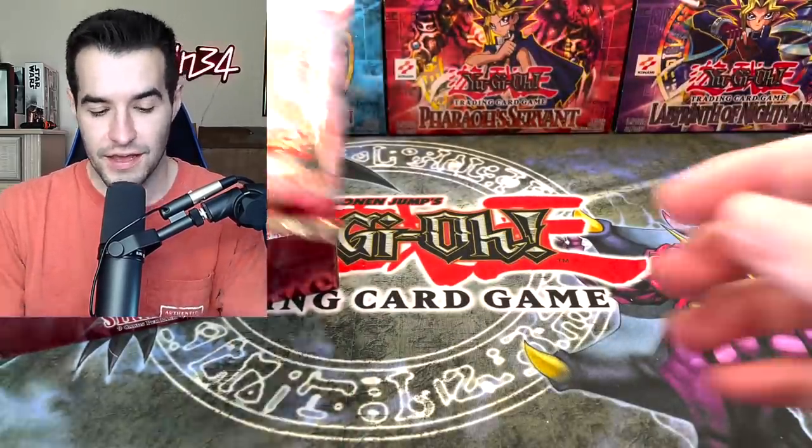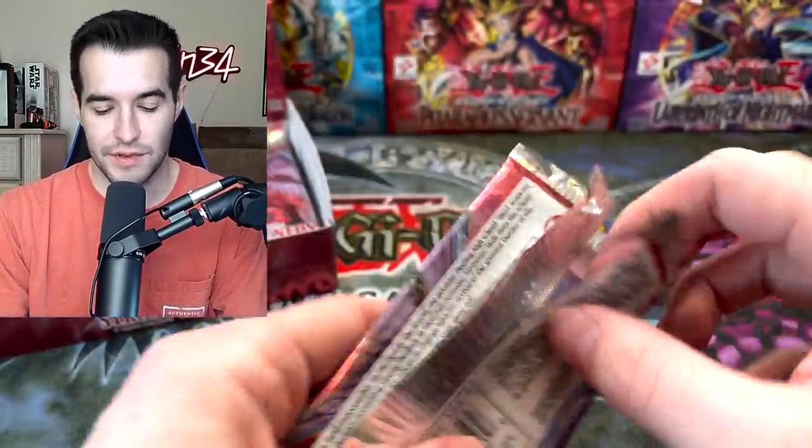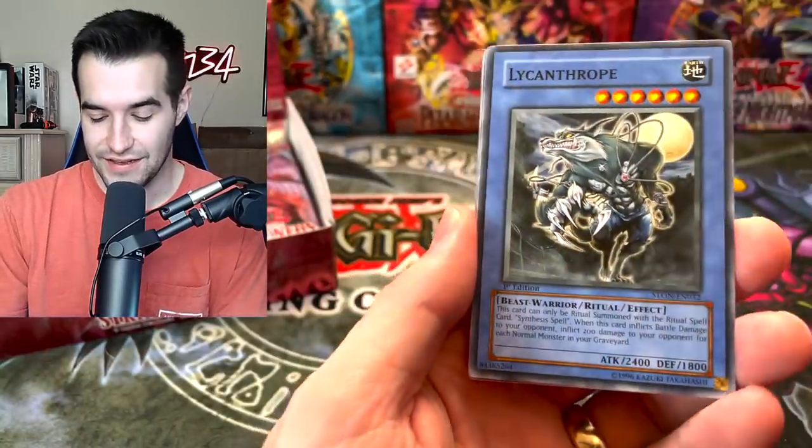Overall it's not a very good card because you could just play Call of the Haunted, but if you want multiples of them it's not terrible. It was okay in Duel Links for a while when Geminis were decent — and by decent I mean very loosely saying decent.